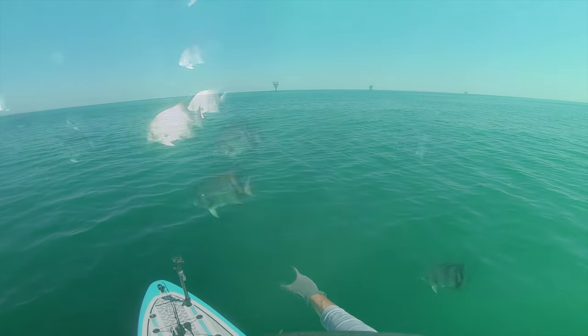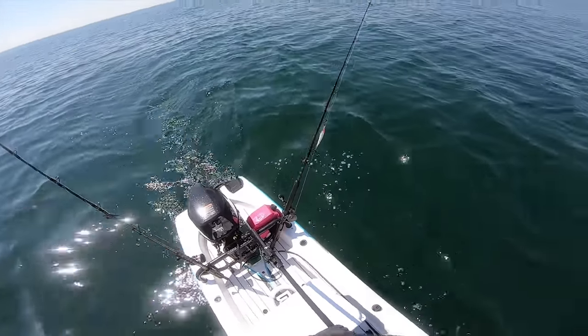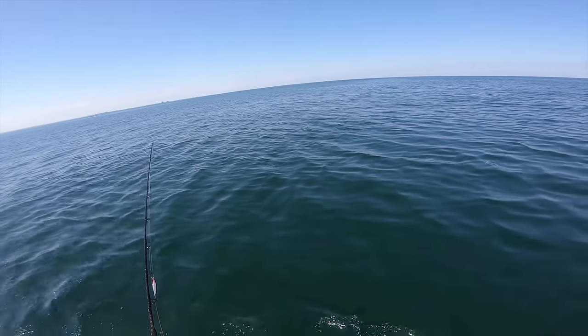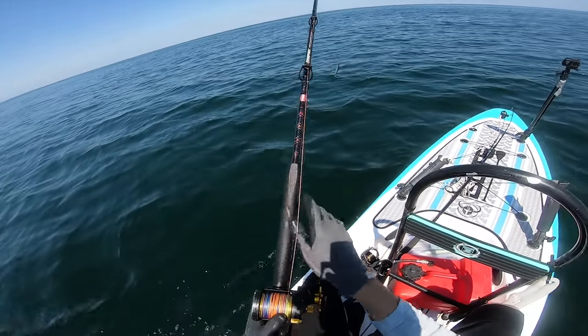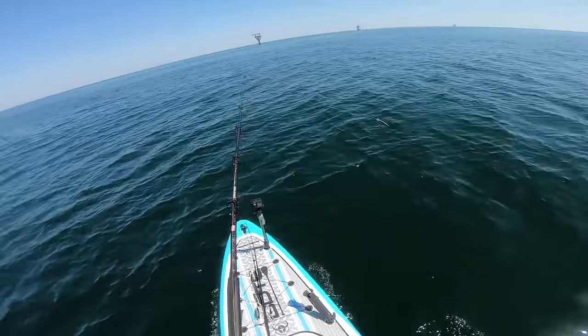We're in zone one right now, we got the rigs right here. From onshore they look a lot bigger, but there can definitely be some fish here. Let's get some of these lines out and troll around a little bit. We have a lot of time so we're gonna try some different stuff. I'm using the same exact lures as last time going offshore — got the Rapala 12, which caught us a nice big jack last time.